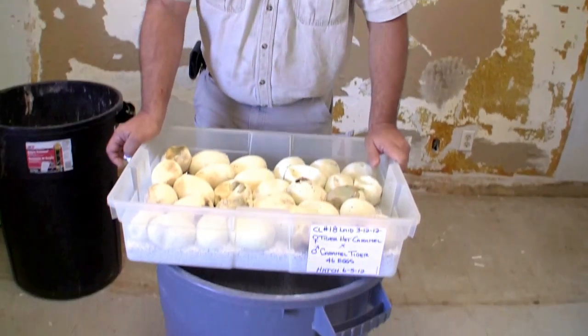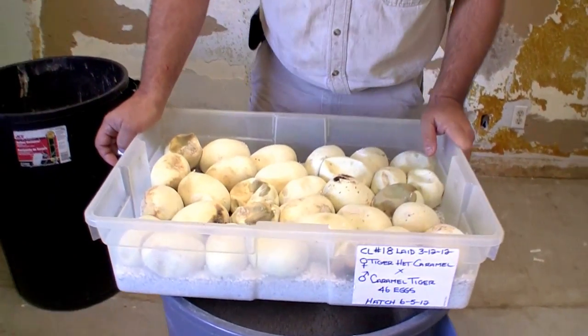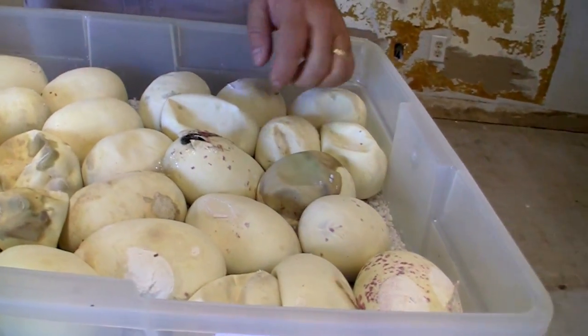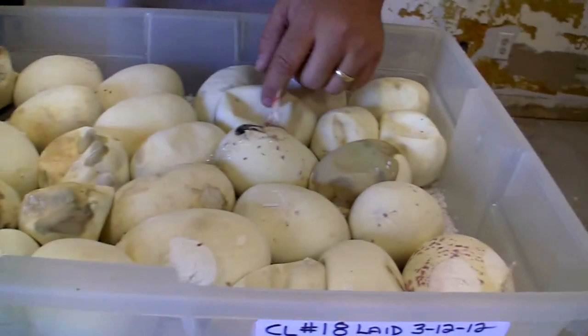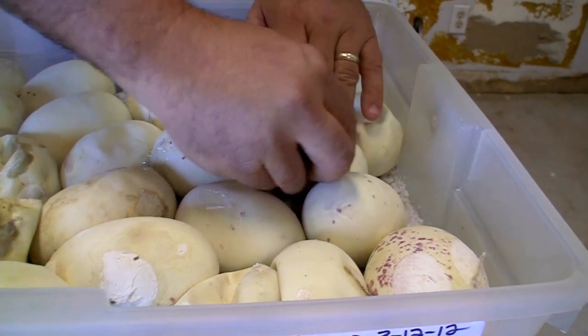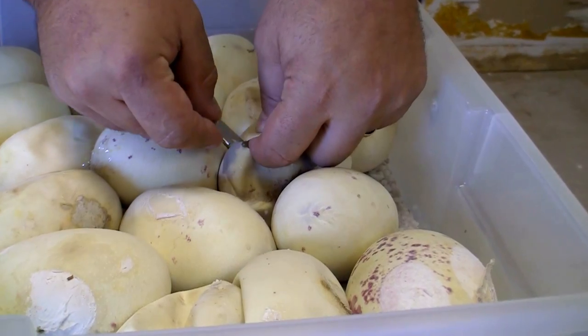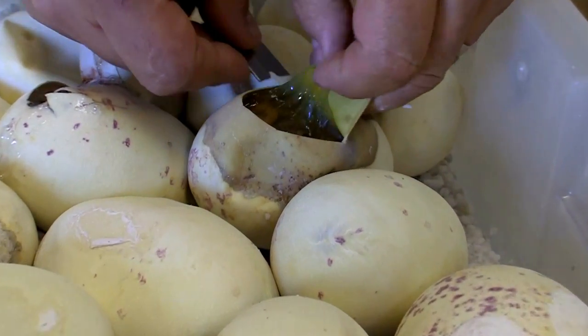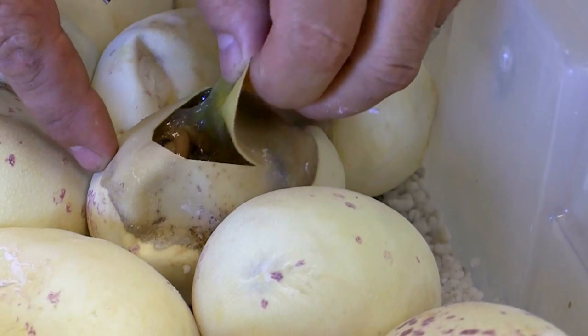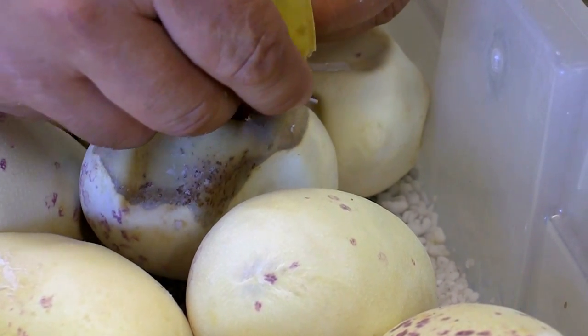Meanwhile, in the days of our life, we've got a nice little clutch here. There's an ugly egg — that'd be amazing if that's alive, but you never know. This one blew his way out, and that's a tiger het caramel. Now let's check this one just for kicks. That's a super tiger het caramel.